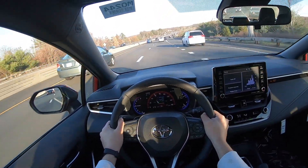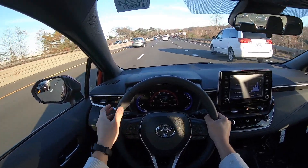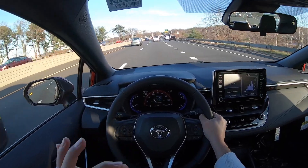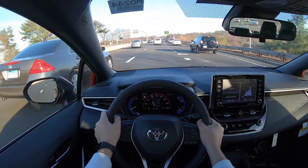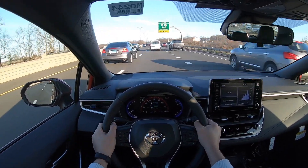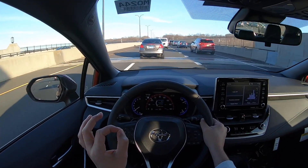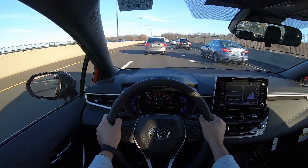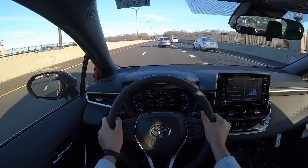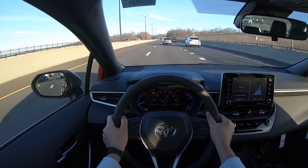Definitely around corners this car is really fun to drive because it's light. It doesn't have a ton of power, but it's nice and flat and I think it did a great job around that corner right there. Good job Toyota for making a car that handles very well — something like that is not expected from a Toyota, but I just love the fact that it handles very well around corners.